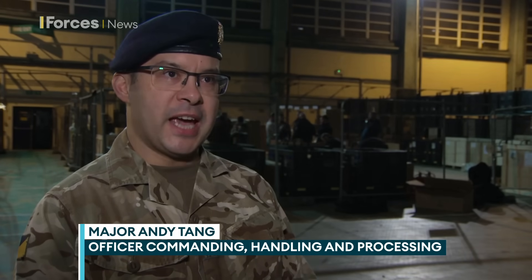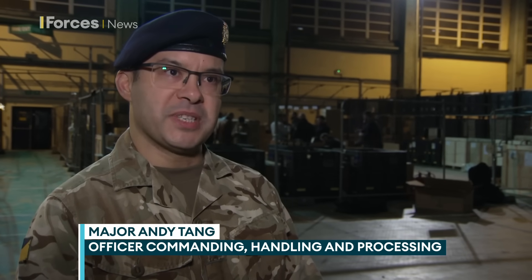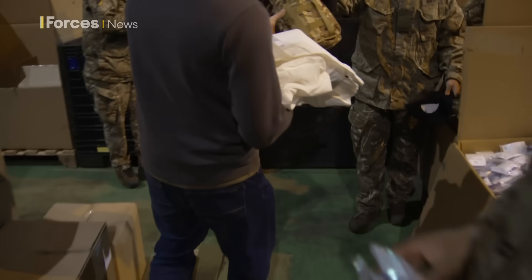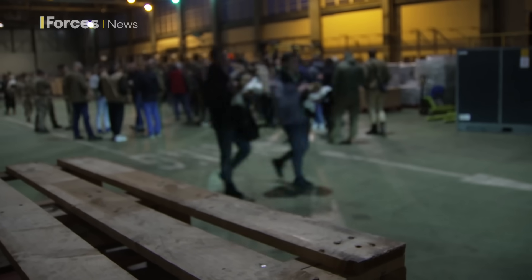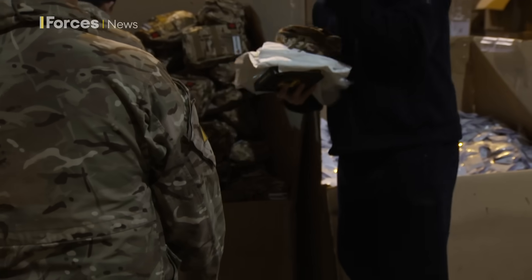The Handling and Processing facility is the main logistic hub for Operation Interflex, and every day or every other day, we'll process up to 800 Ukrainians within a 24-hour period. My soldiers will pick them up from the airhead, bring them back to this facility, we'll feed and accommodate them overnight, and in the following day, we'll give them a full black bag kit issue — that's 65 to 70 items, everything that a soldier would need for week one, day one of basic training.